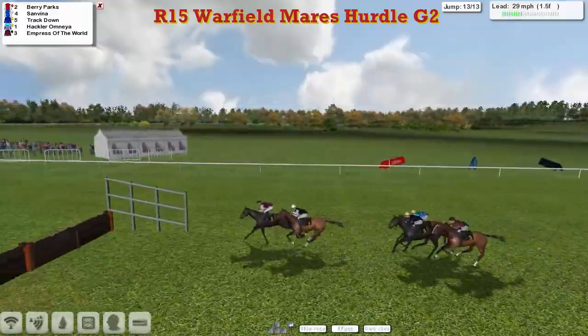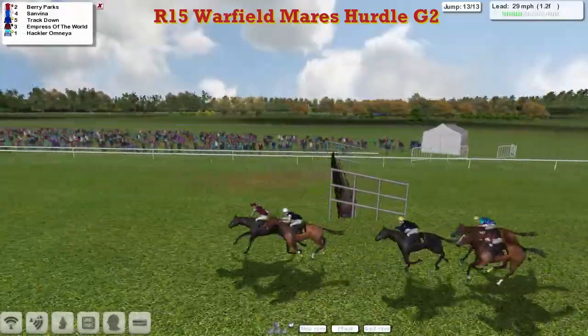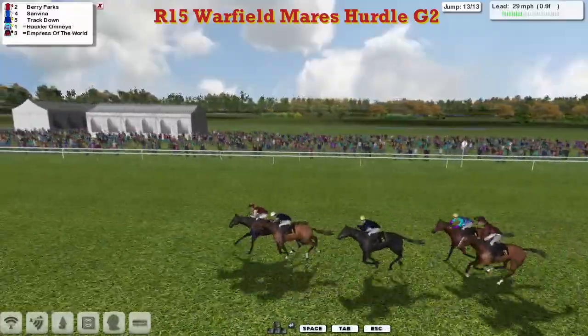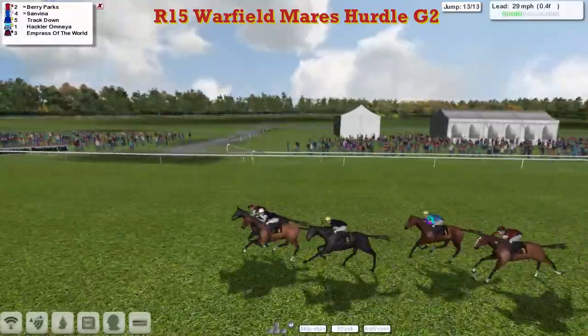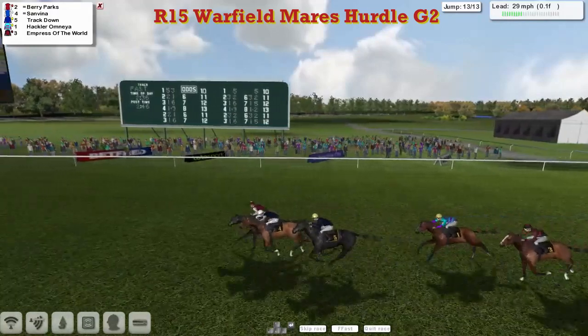It's Berry Parks from San Viener, over it they go, Berry Parks lands in front. San Viener's trying to close. Track Down's trying to run on inside the final furlong. Berry Parks has been in the lead all the way but San Viener is getting closer with every stride, so too is Track Down. Berry Parks in front, leaves the line. San Viener's trying to close. Berry Parks is sticking her head out. San Viener's trying to get there. This is on the knot.